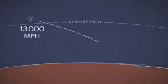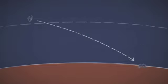In this 7-minute trip to the surface of Mars, we have to slow down from over 13,000 miles an hour down to zero. Hundreds of things have to go just right.